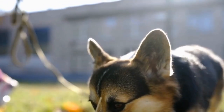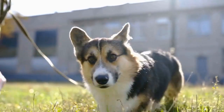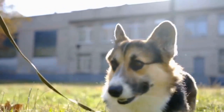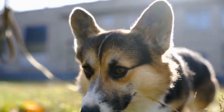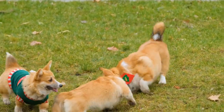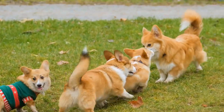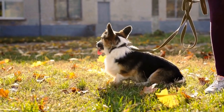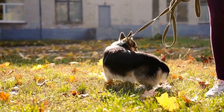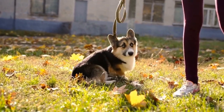Capturing the charm of Pembroke Welsh Corgis through photography — with their short legs, big ears, and playful personalities, Pembroke Welsh Corgis have captured the hearts of dog lovers all around the world. These adorable dogs are not only beloved pets but also make great subjects for photography. Whether you're a professional photographer or simply an avid dog lover with a camera, capturing their charm through photography can be a delightful and rewarding experience.